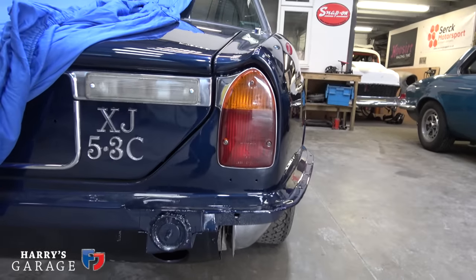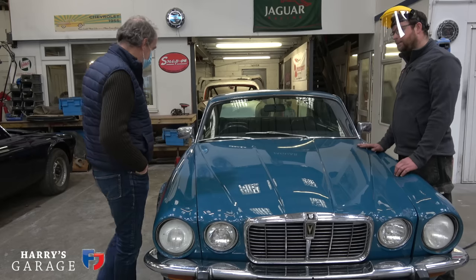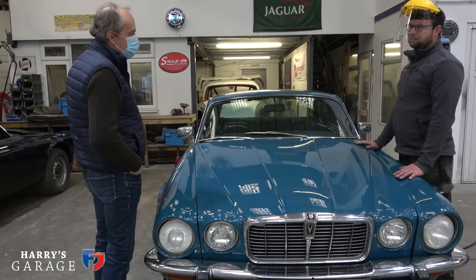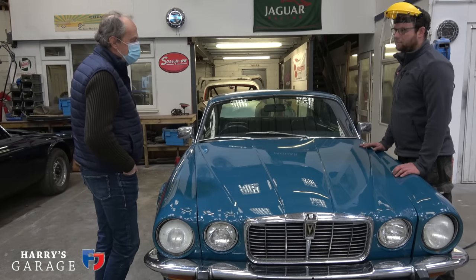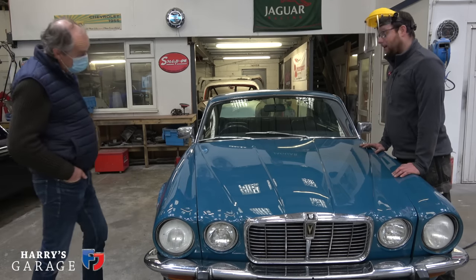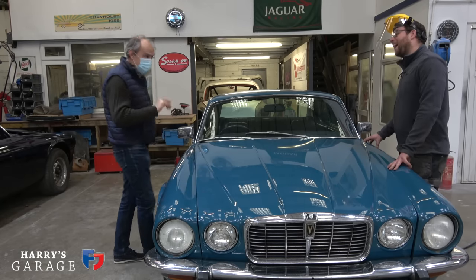They're a complex body shell and the advice when buying one would always be: buy the best body you can. Because mechanically, the Series 1, 2, and 3 XJs are all the same, and this shares a lot of components with an E-type, so mechanically these aren't too much of a headache. Body, it's 1970s steel — they dissolve. The availability of parts isn't great.